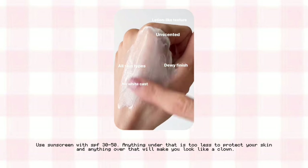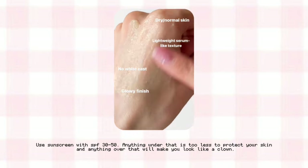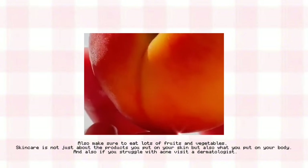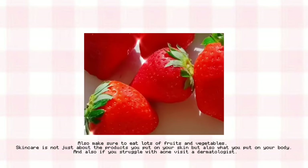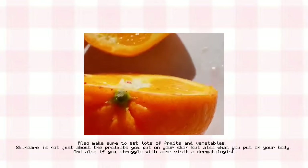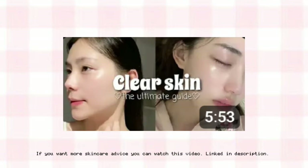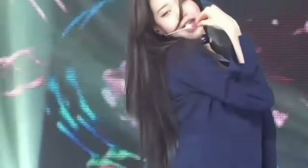Use sunscreen with SPF 30 to 50 — anything under that is too little to protect your skin and anything over that will make you look like a clown. Also make sure to eat lots of fruits and vegetables, as skincare is not just about the products you put on your skin but also what you put in your body. If you struggle with acne, visit a dermatologist. For more skincare advice, you can watch the video linked in the description.